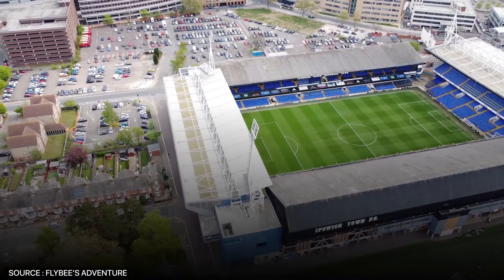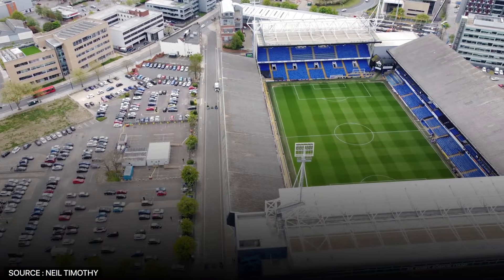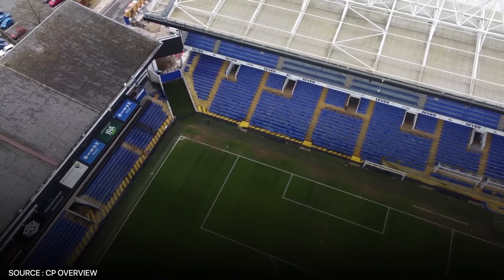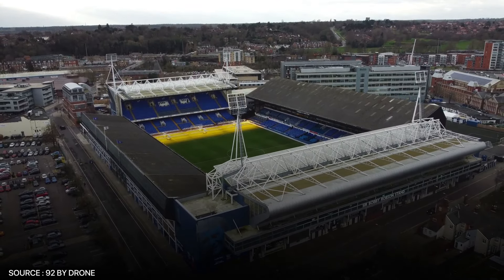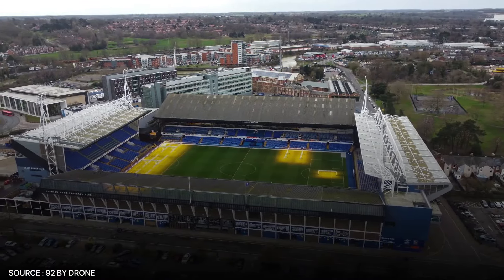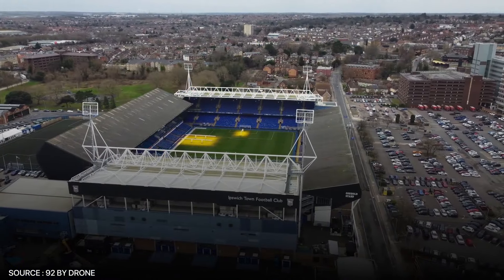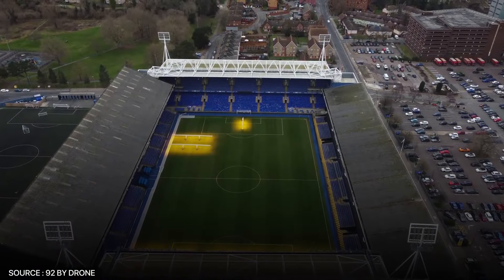Next up, we have one of the most exciting underdog stories in the Premier League: Portman Road, home of Ipswich Town in Suffolk. With a capacity of 30,014 and a record attendance of 38,000, Portman Road is the largest capacity football ground in East Anglia. The club faced a major setback in 2002 when they were relegated, but bounced back in 2024 when they were promoted to the Premier League again, requiring upgrades to bring it back to Premier League standards, including new press and camera areas.